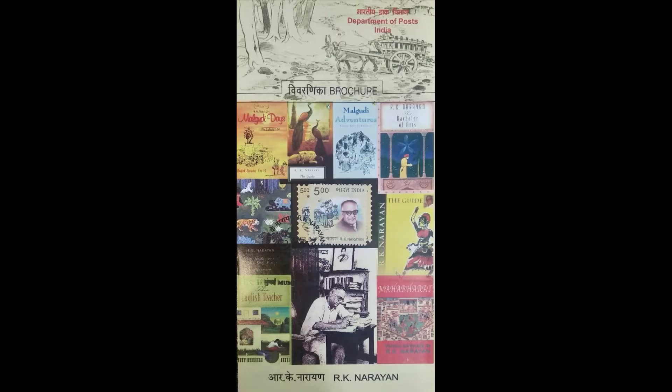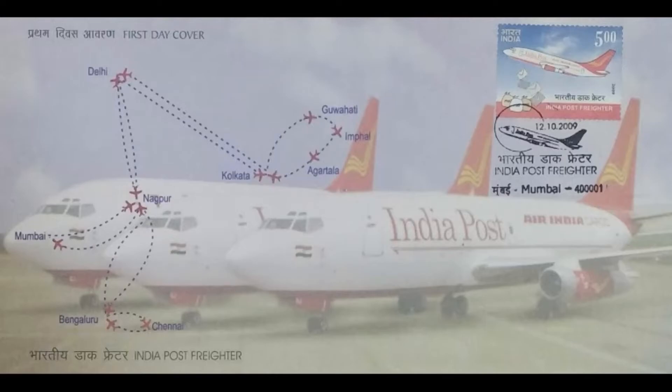Birth Centenary of R.K. Narayan. The brochure shows his famous literary creations — we can see the cover pages of Malgudi Days and The Guide. Indian Post Friter: A Step Towards Modernization of Logistics — we can see the air routes on the first day cover.